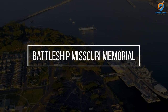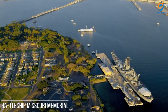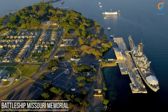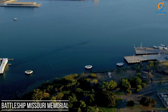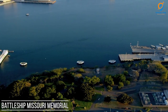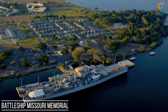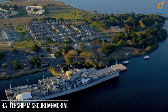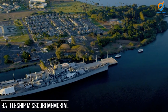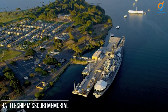The Battleship Missouri Memorial is a historic site and living museum located at Pearl Harbor in Honolulu, Hawaii. It is a fitting tribute to the USS Missouri, the iconic battleship on which the Japanese formally surrendered, effectively ending World War II on September 2, 1945. Visitors to the memorial can explore the decks and inner workings of the USS Missouri, gaining insights into the ship's rich history and its pivotal role in the war.